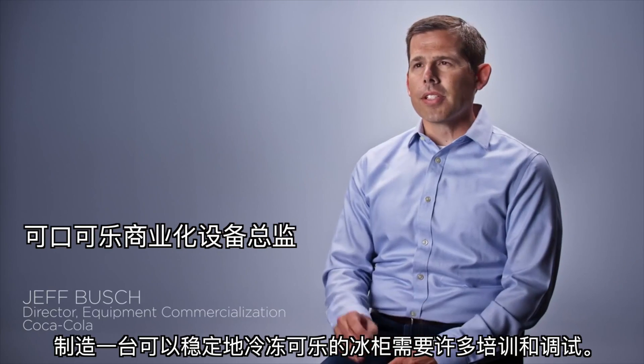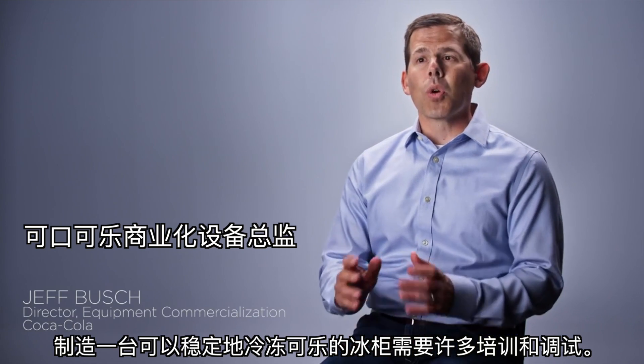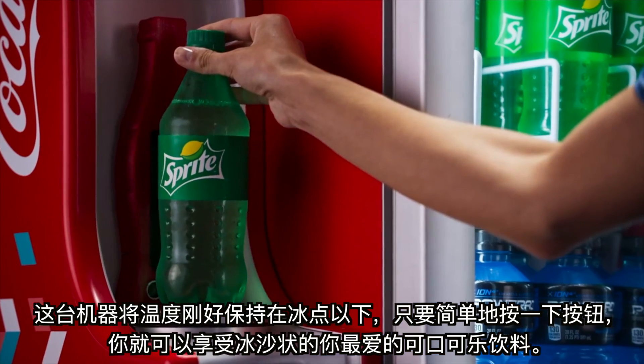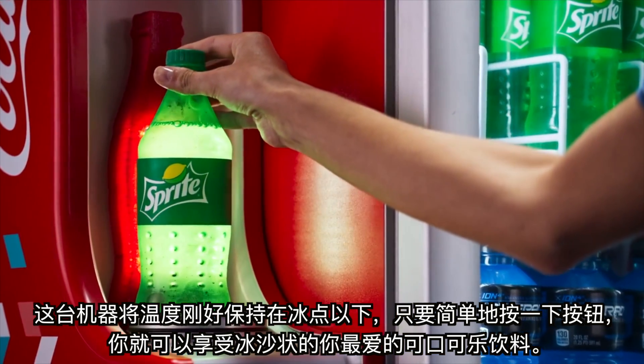To create a cooler that could nearly freeze a Coke consistently required a lot of fine tuning and testing. This cooler keeps the air just below freezing so that with a simple touch of a button you can enjoy an icy version of your favorite Coca-Cola beverage.